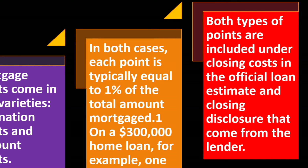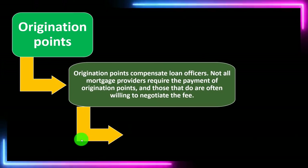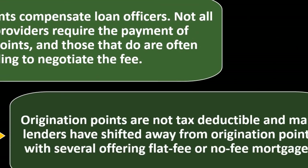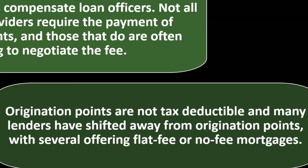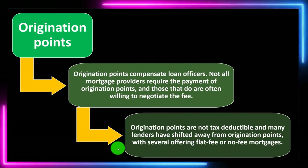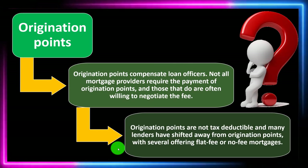Both types of points are included under closing costs in the official loan estimate and closing disclosure that come from the lender. Origination points compensate loan officers. Not all mortgage providers require payment of origination points, and those that do are often willing to negotiate the fee. Origination points are not tax deductible, and many lenders have shifted away from them, with several offering flat-fee and no-fee mortgages.